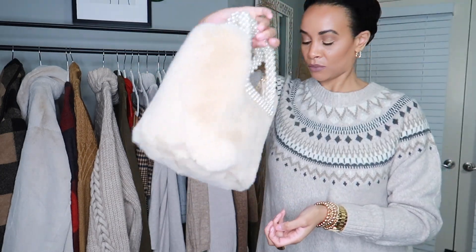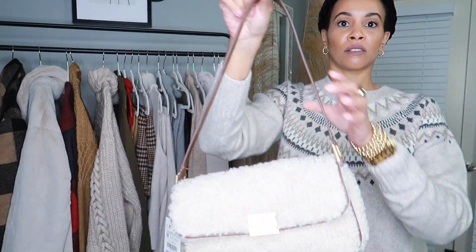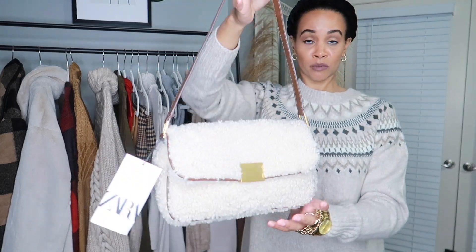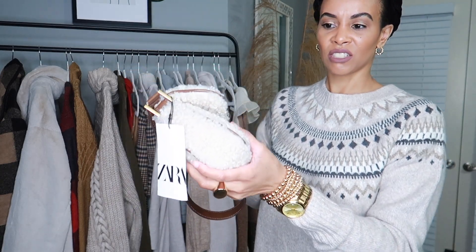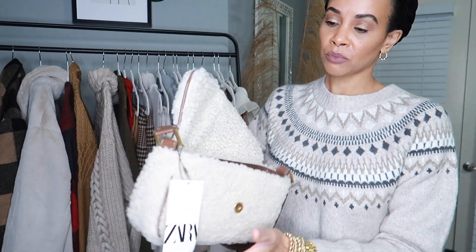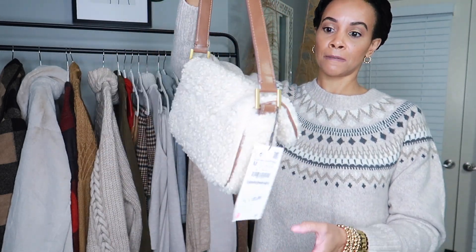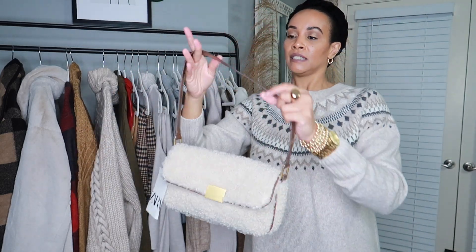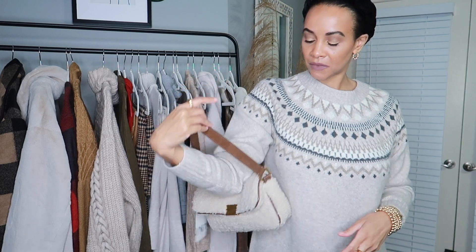The next bag I got is a little shoulder bag in a kind of faux shearling fabric — these are super popular right now. It has gold hardware closure and is pretty roomy for the stuff I carry, since I don't carry around a lot. I got this one on sale as well. The only thing is you can see the quality on this one a bit more — some threads are coming loose — but it's Zara so it's no big deal.